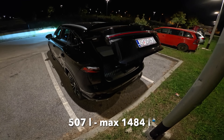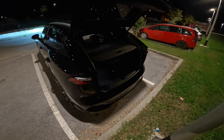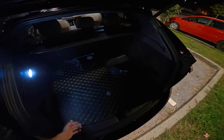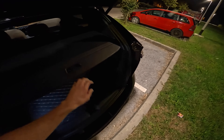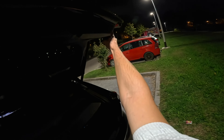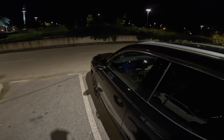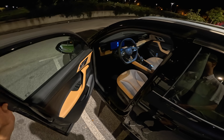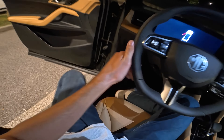Opening the rear, we have 507 liters of cargo space, or 1,484 with the seats folded. There's an LED light here that illuminates the boot. I'm using a new Insta360 Ace Pro camera with a larger sensor. One detail I noticed: the boot light is off when the car is just unlocked — it only comes on when the car is running.